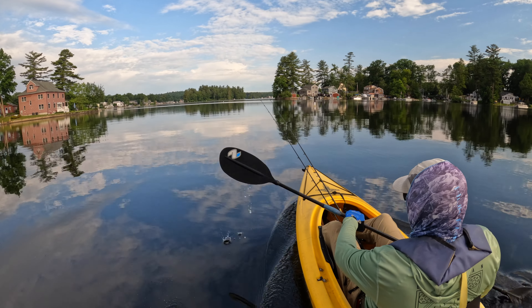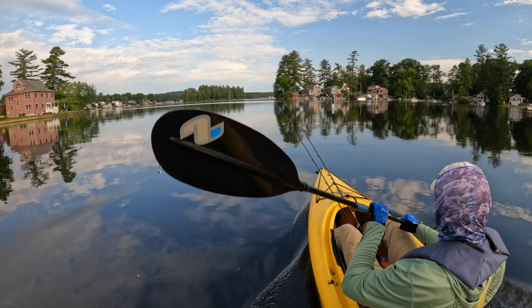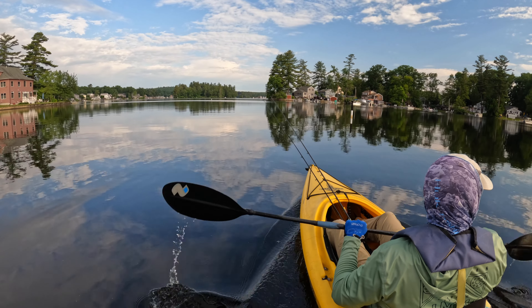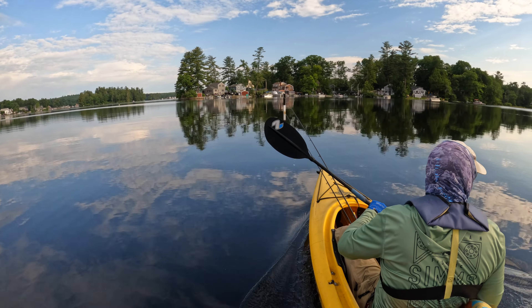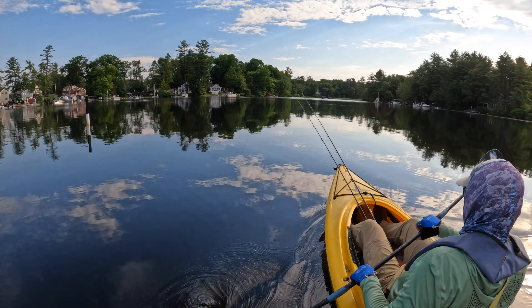From watching him for a little bit, I could tell he was working left to right. So if I go right and work right to left, we shouldn't run into each other. I'm guessing he's already fished the area I'm planning on fishing, but before I got out there I noticed some offshore bait dimpling around.